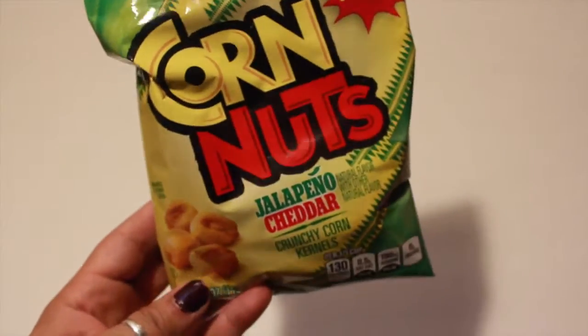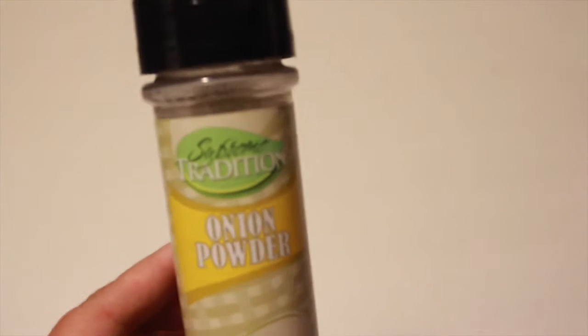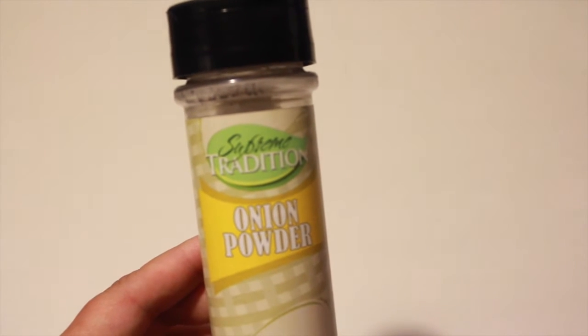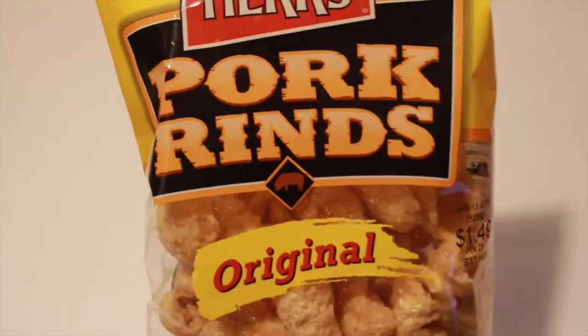I also saw the jalapeno cheddar corn nuts. I ran out of onion powder so I picked up one of those. And for myself, I picked up the Hers pork rinds original.